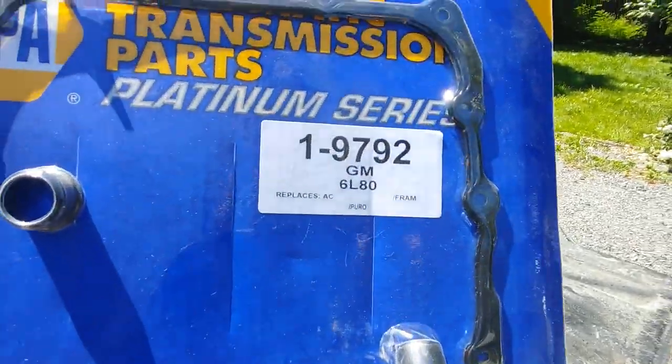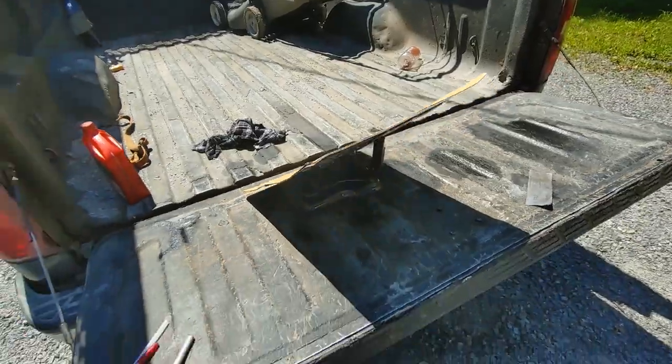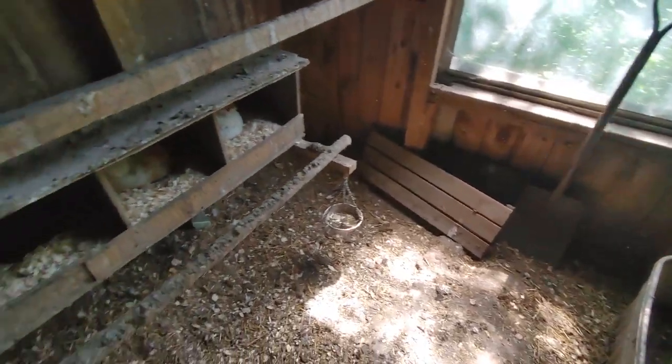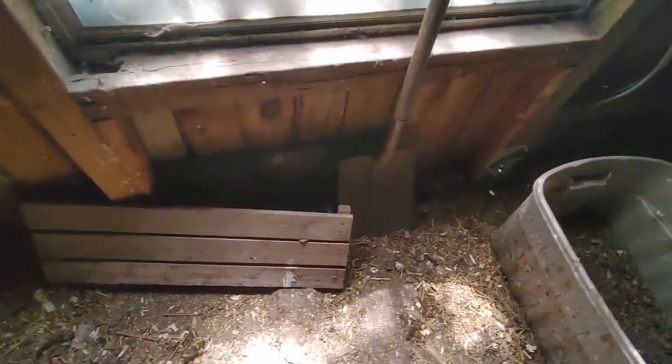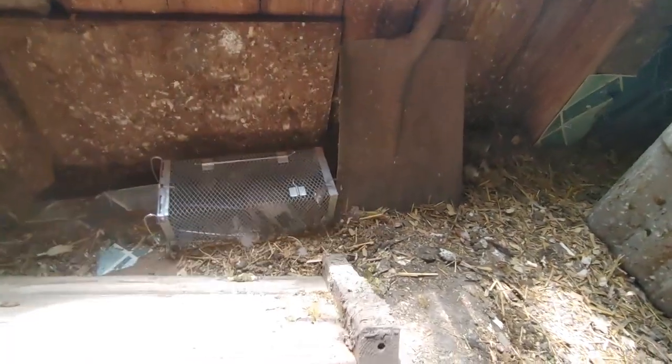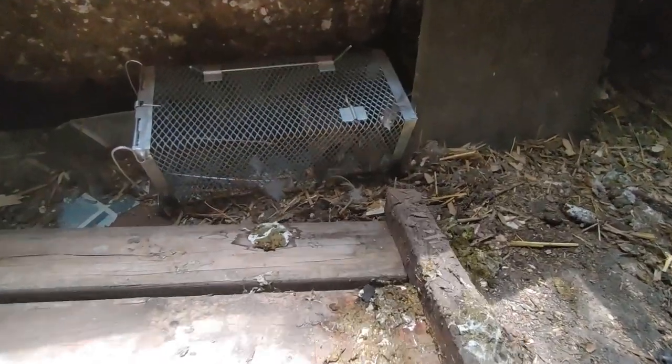I was wrong — I did catch it. I put the trap here and oh man, he's creepy. I've never actually seen a rat like this — look at him, he's screaming.